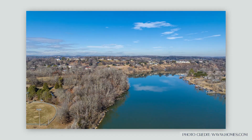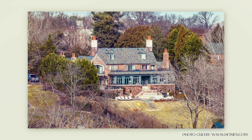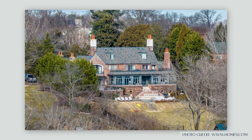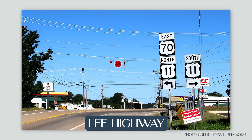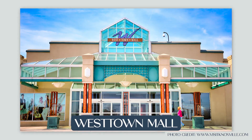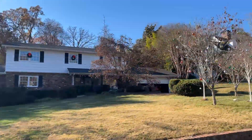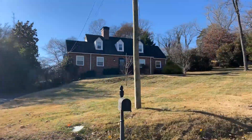Later on, Bearden — also known as Bearden Village — continued to develop, and in the 20th century it really started evolving into a real commercial hub. The rise of the Dixie Highway and Lee Highway, and Westtown Mall being built in the mid-20th century, really propelled its growth and reshaped Bearden into today's retail powerhouse that it has become.